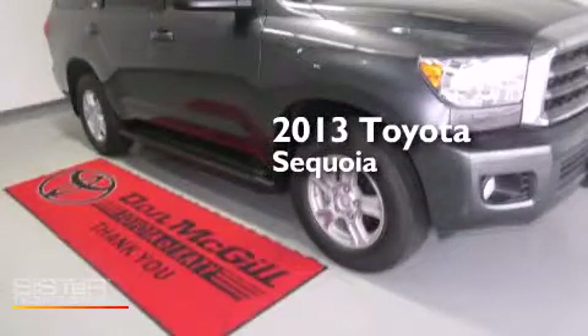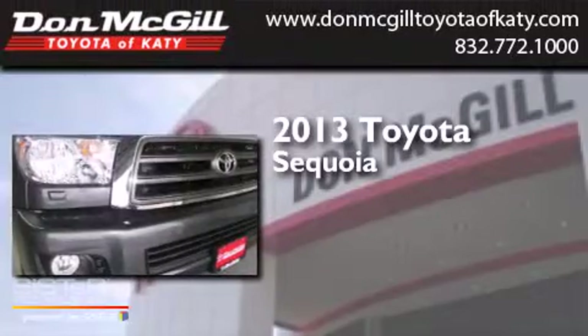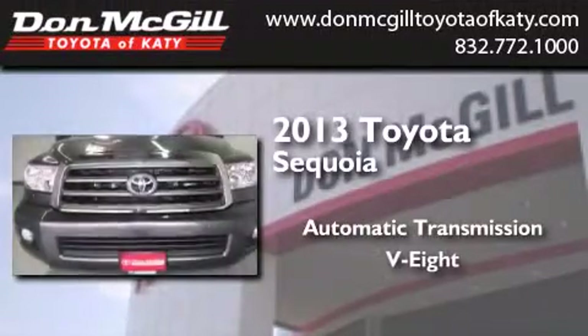This is a brand-new 2013 Toyota Sequoia. This SUV has an automatic transmission and a V8.